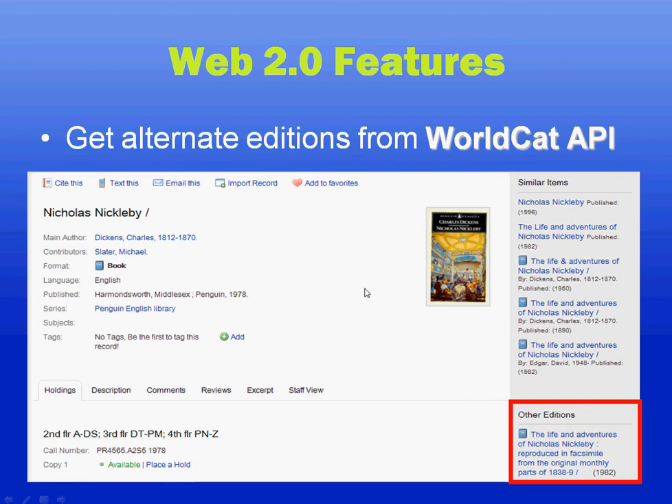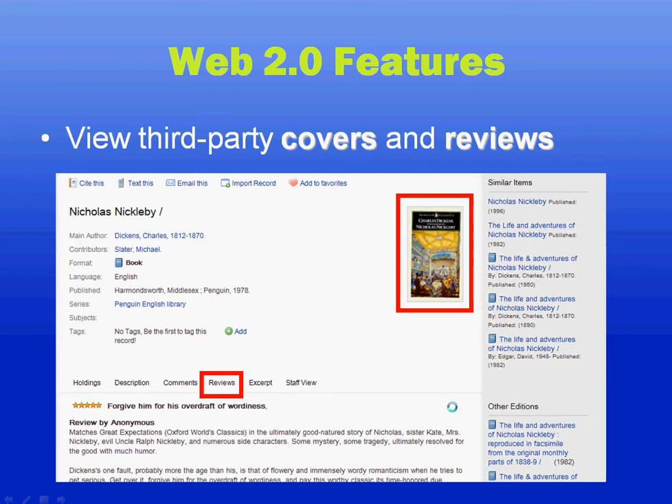Additionally, Viewfind has several Web 2.0 features — Web 2.0 being a fun buzzword that can mean just about anything, but in this case meaning we talk to other websites to bring in additional information. This example shows us using WorldCat's API to find other editions of the book. Other external sources can provide things like book covers and reviews. This example shows Amazon covers and reviews added to an article. You can also get things from Syndetics, Google Books, and several other sources. Though of course, it's important to mention that before using these external content sources, you should check the terms of service and make sure that you're using them appropriately, as some have fairly strict requirements for use.